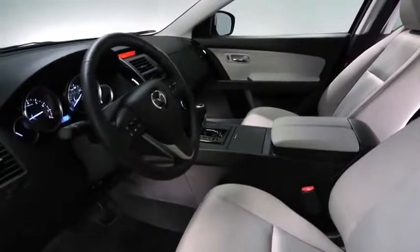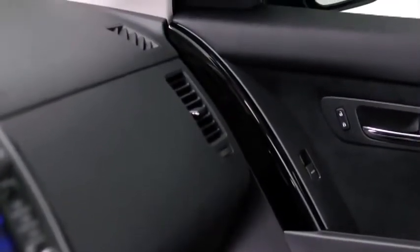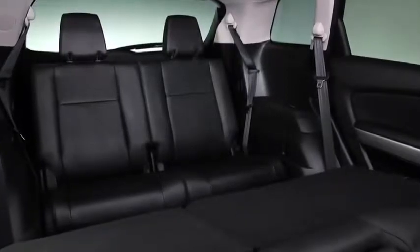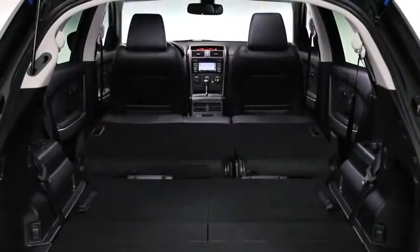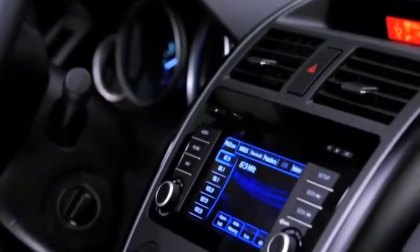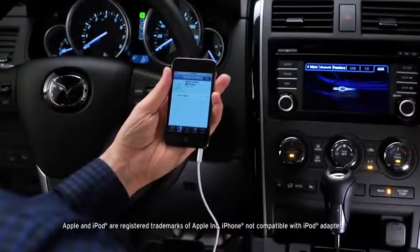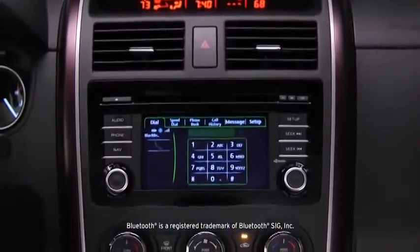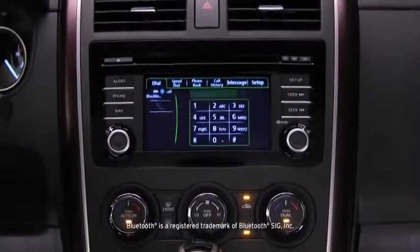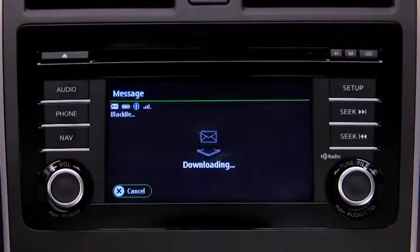Inside, the redesigned CX-9 is just as exciting. Carefully crafted with piano black accents, it offers three rows of seating with generous space for seven passengers, and the second and third row seats fold down for an amazing amount of versatility. Operate the six-speaker audio system from the touchscreen display, or use the USB connection to play your own playlist from your smartphone. A Bluetooth hands-free system, also standard, gives you wireless phone and audio streaming, and you can even set it up to read your text messages to you.